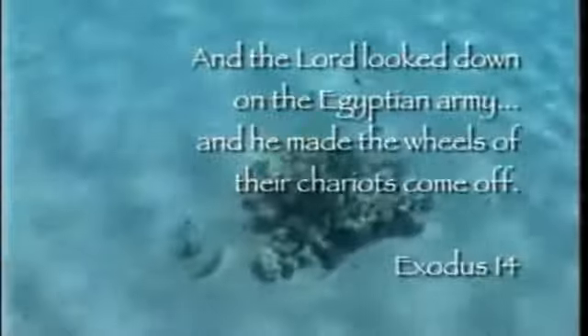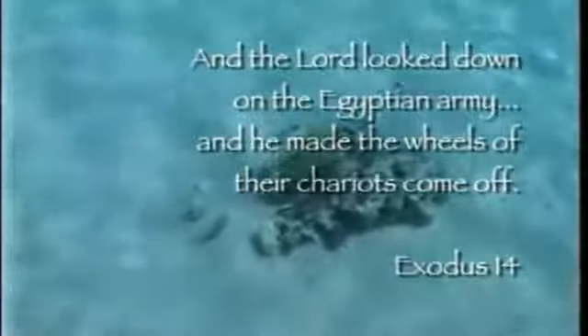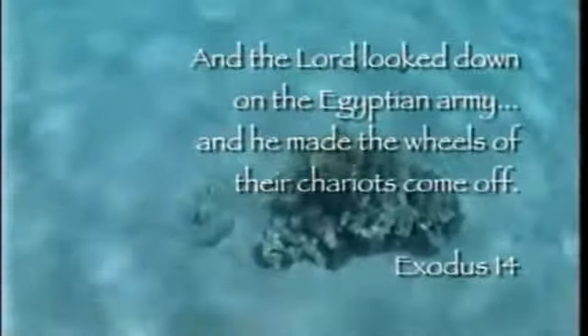And the Lord looked down on the Egyptian army, and he made the wheels of their chariots come off.